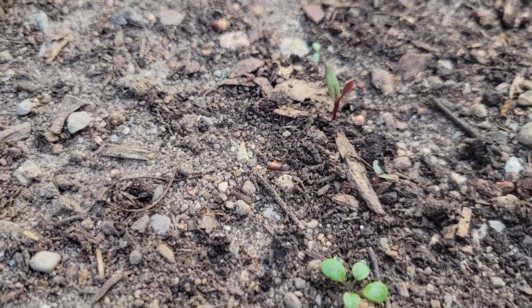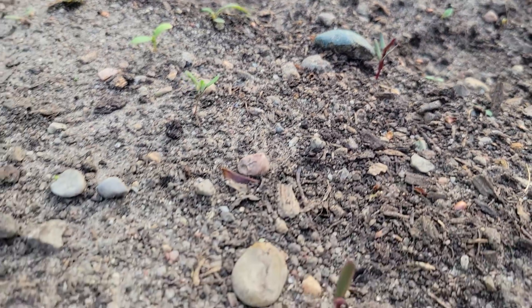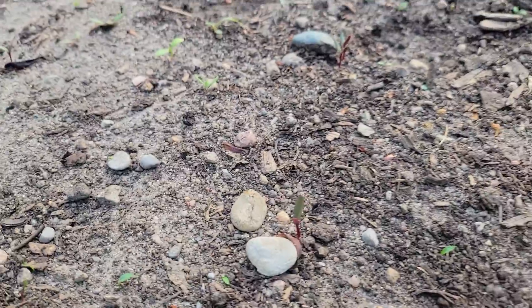I'm pretty sure those little guys there are beets. There should be a number of rows of them — they're really tiny, you can't really see them very well.